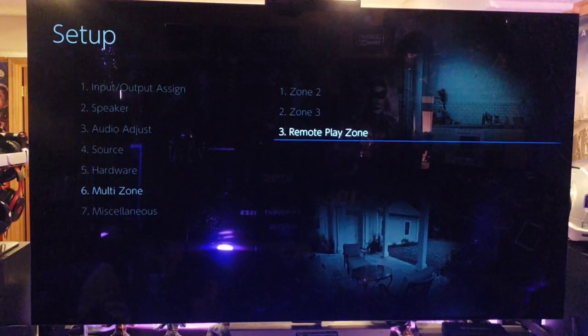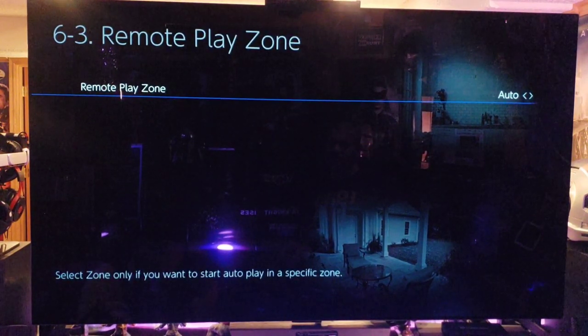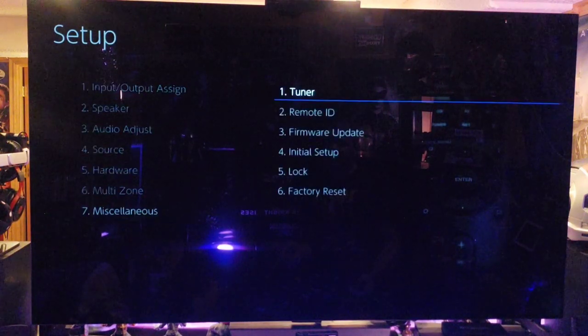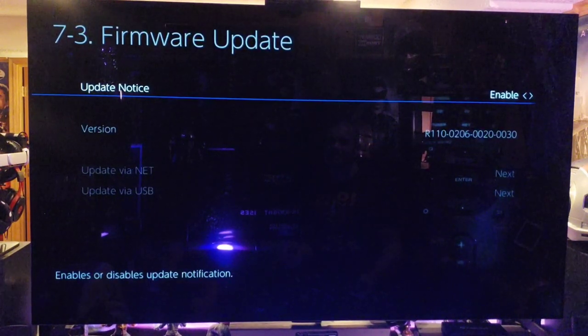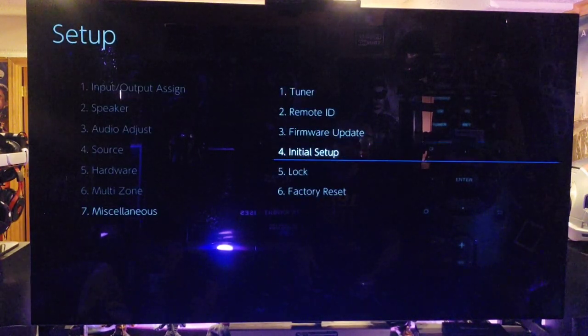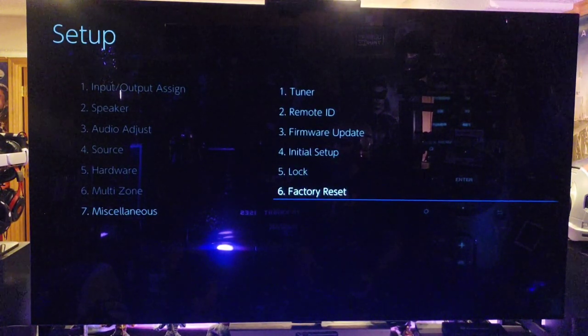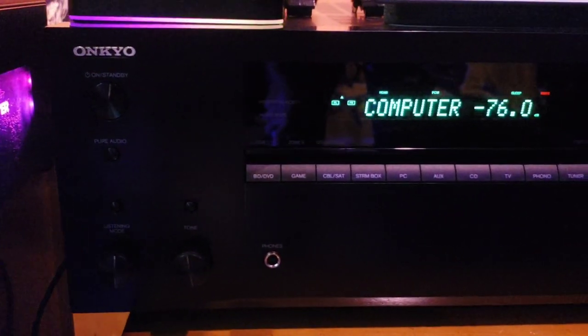Multi-zone settings let you select which zone to start audio playback in. Miscellaneous includes tuner frequency sweep, remote ID, and firmware updates — it notifies you automatically or you can force an update via USB. You can also lock out the receiver so no one can tamper with it, and there's a factory reset to default. That's the full setup menu — beautiful receiver.